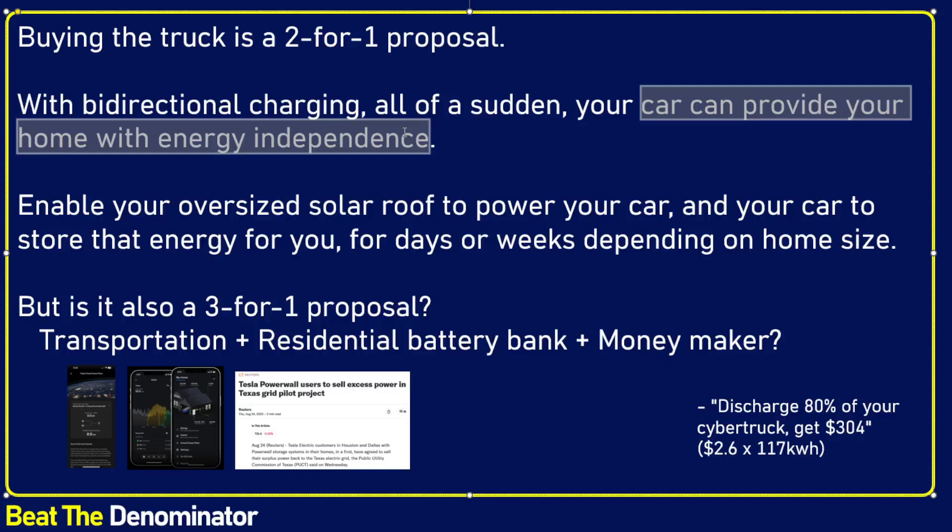Your car can enable energy independence. And imagine if you have two cars and always keep one parked at home — it's a tremendous revolution. It enables the solar revolution. Batteries used to be the main hindrance to the explosion of solar. Well, that hindrance is mostly gone, because if you have an oversized solar roof, that extra power can go into powering your car and can be stored for days or weeks, thanks to your car or all of your EVs put together.